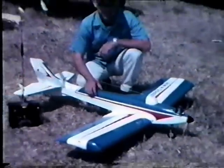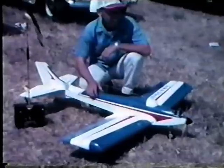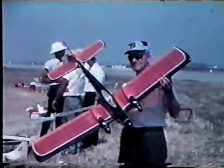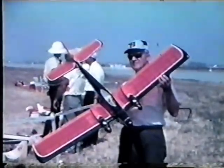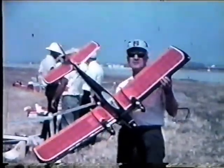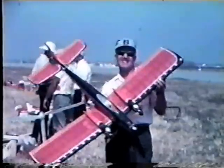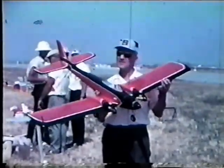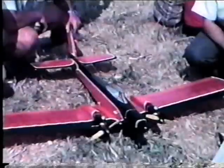Here we are with Doc Good's airplane — real thick wing, using two-stick Orbitrol. It was black-flagged because they splattered terribly in the spectrum. This is Carl Goldberg with the twin-engine Skylark that he was showing off to the world. Up until then it was just a single-engine airplane and kit, but now here's the two-engine kit — that's Carl Goldberg.